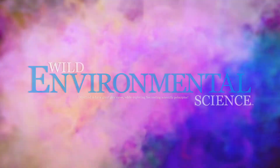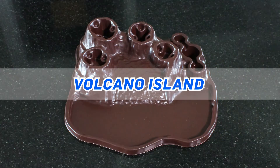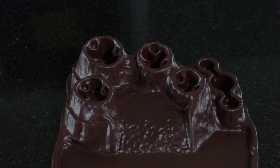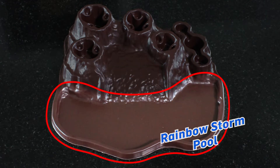From Wild Environmental Science comes the Volcanologist Colourful Breaks Kit. Volcano Island includes four craters, 11 colour calderas, three colour springs, lava cascade, rainbow storm and more.